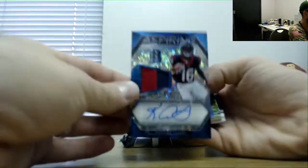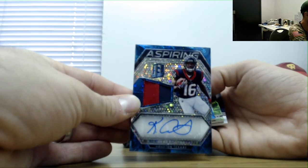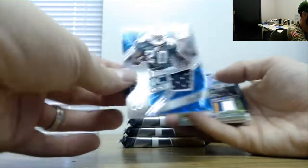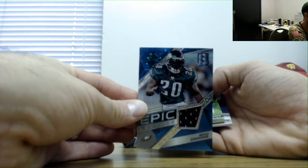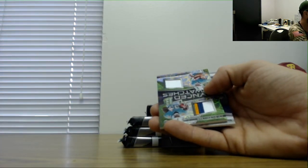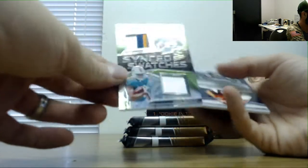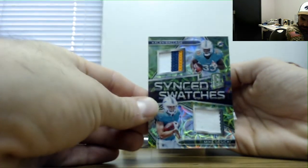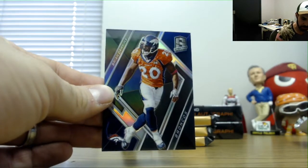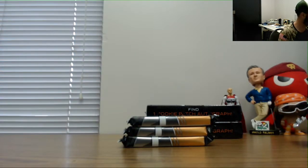Let's keep it rolling. Another Kiki Kutay two-color patch auto, 199. Brian Dawkins Epic Legends jersey is number 299. Balazs and Gusecki number 50 dual patch. And Brian Dawkins base, that is number 299.